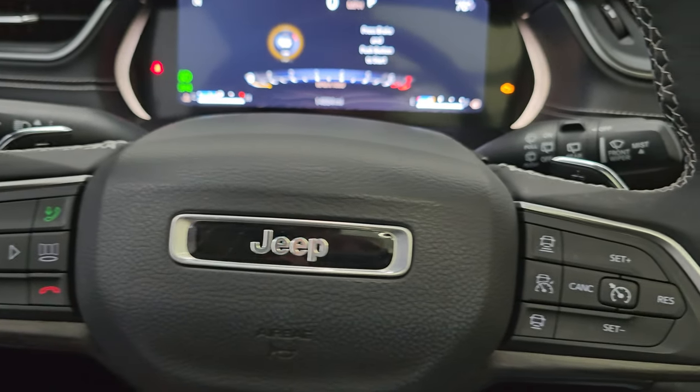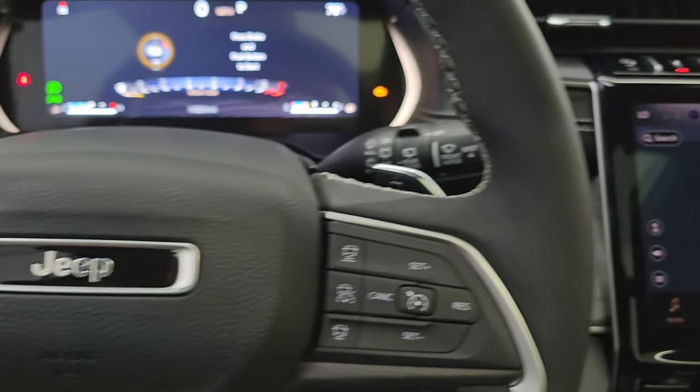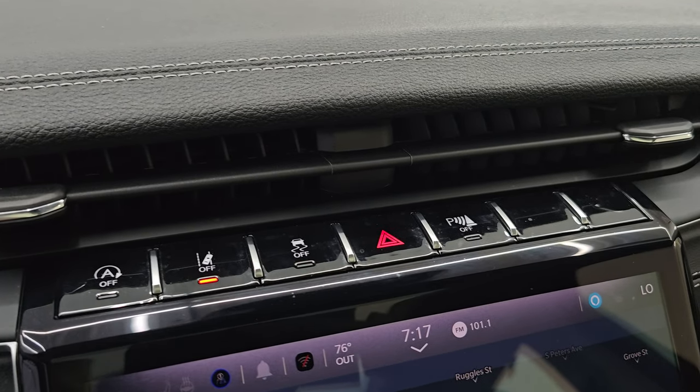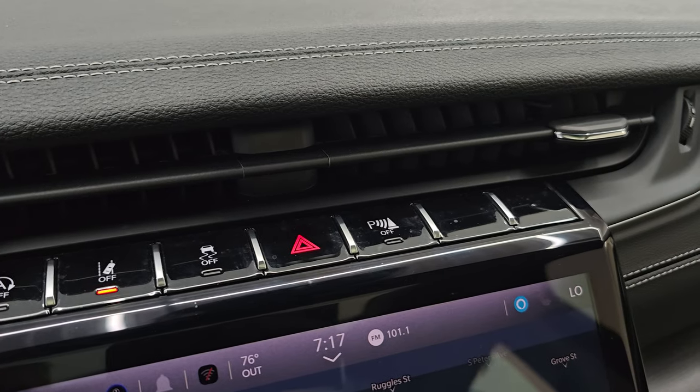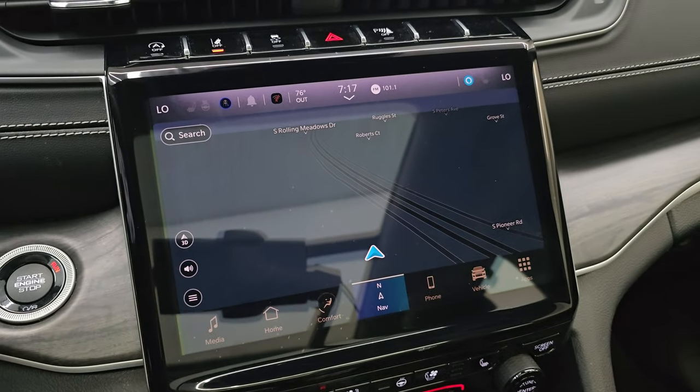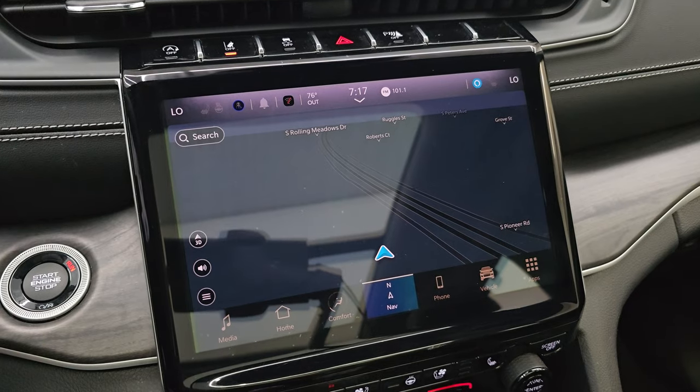Audio controls on the back of the steering wheel — lots of stuff you can do on the steering wheel. Start-stop capabilities, lane departure warning, stability control, hazard lights and parking sensors — you can turn those off and on. Push-button start. And this one has the 10.1-inch Uconnect 5 touchscreen radio.